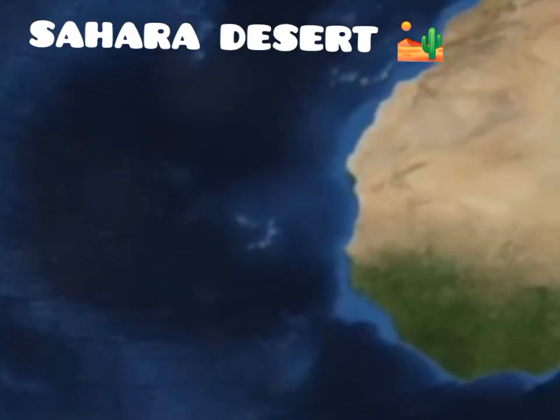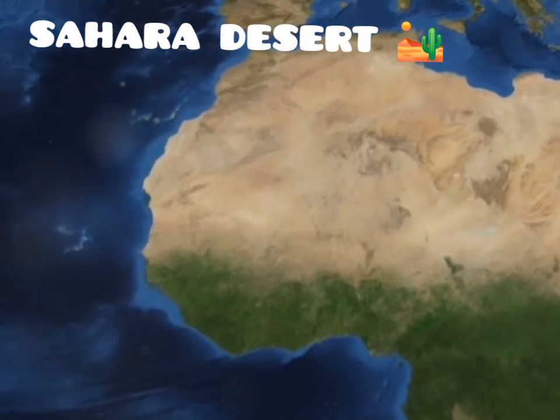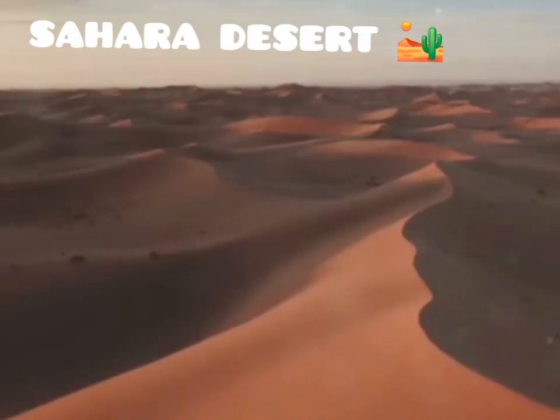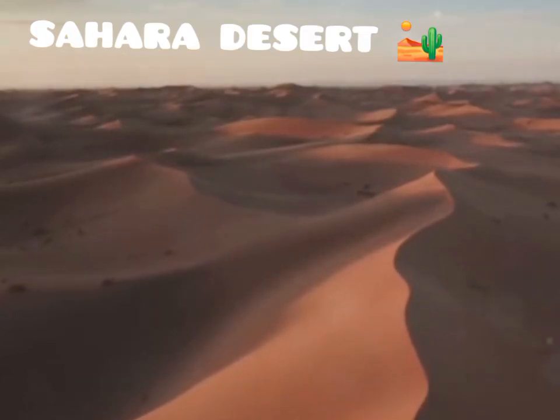This immense desert spans across multiple countries, including Algeria, Chad, Egypt, Libya, Mali, Mauritania, Morocco, Niger, Western Sahara, Sudan, and Tunisia. The Sahara's landscape is incredibly diverse, offering a variety of terrains that are both breathtaking and formidable.